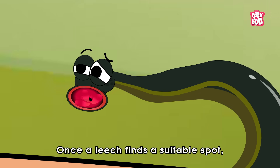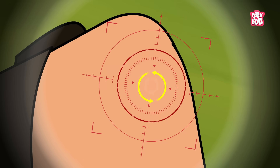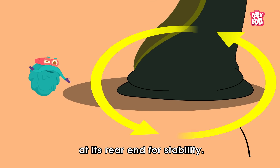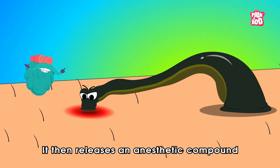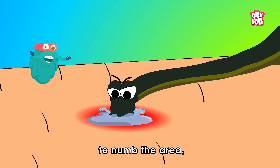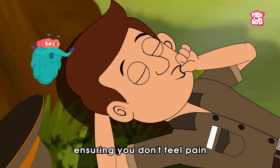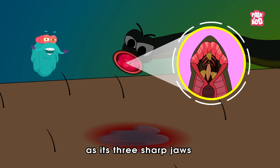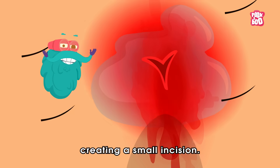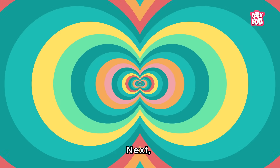Once a leech finds a suitable spot, it anchors itself with the sucker at its rear end for stability. It then releases an anesthetic compound to numb the area, ensuring you don't feel pain as its three sharp jaws slice into the skin, creating a small incision.